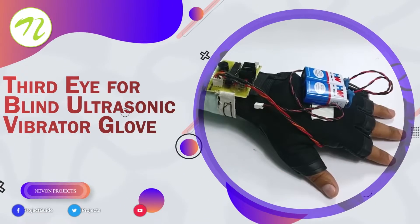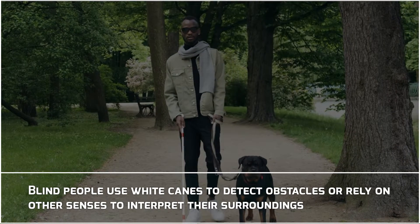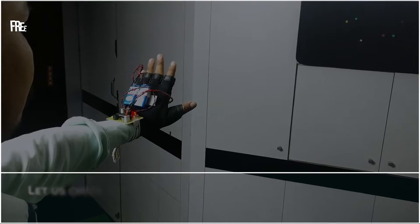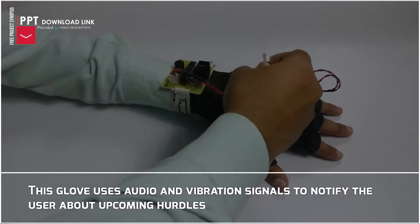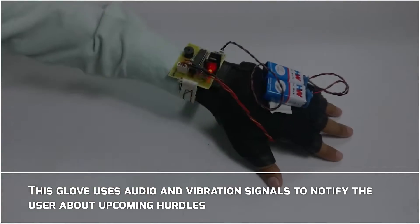Third Eye for Blind Ultrasonic Vibrator Glove. Blind people use white canes to detect obstacles or rely on other senses to interpret their surroundings. Let us check out this innovative glove which uses the ATmega 328 microcontroller. This glove uses audio and vibration signals to notify the user about upcoming hurdles.